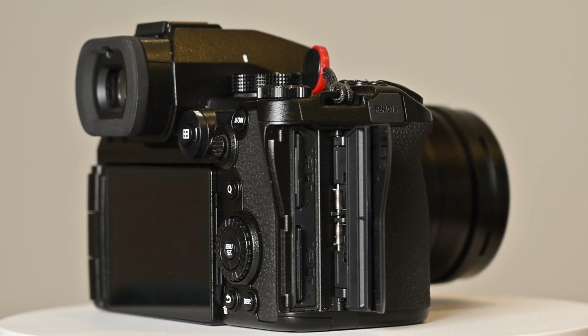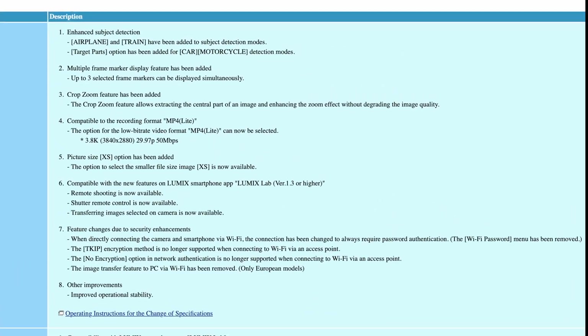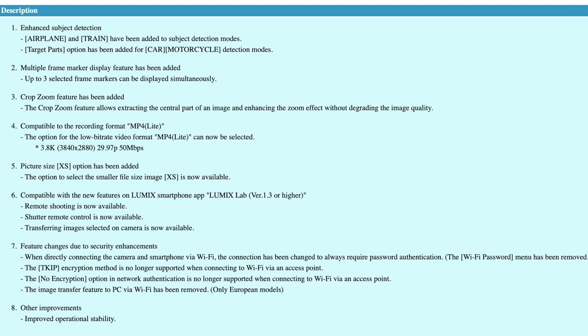Here are Panasonic's release notes for the latest firmware. The one I was initially most interested in is the update to the subject detection options, but the enhanced video features and better integration with the Lumix Lab were surprisingly compelling. I'll go over the main features and demonstrate their functionality.